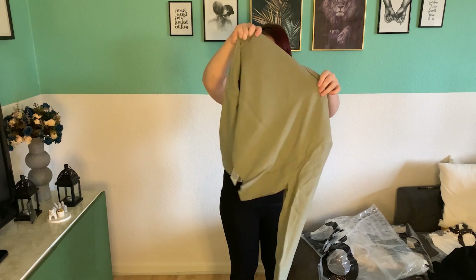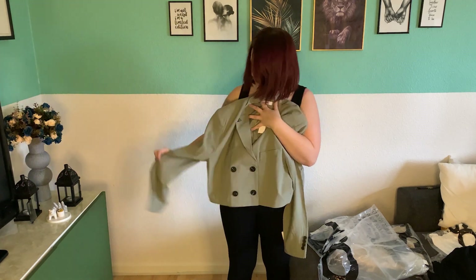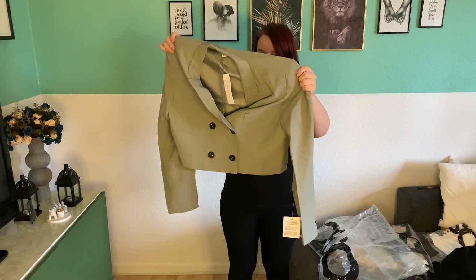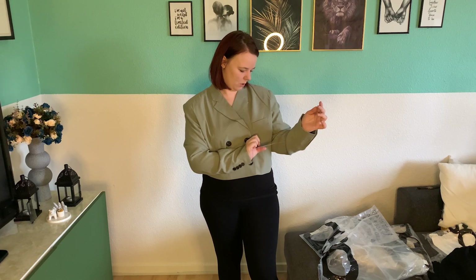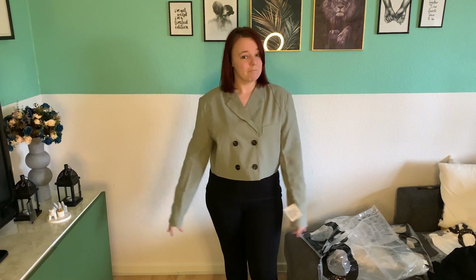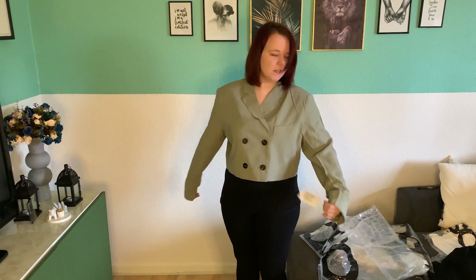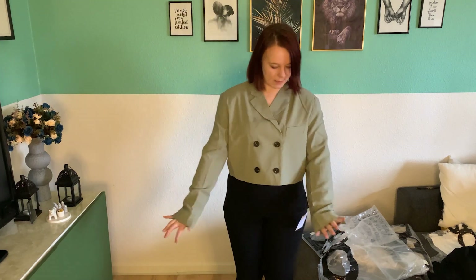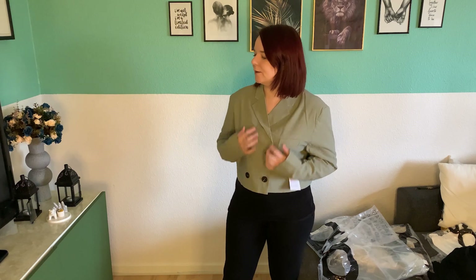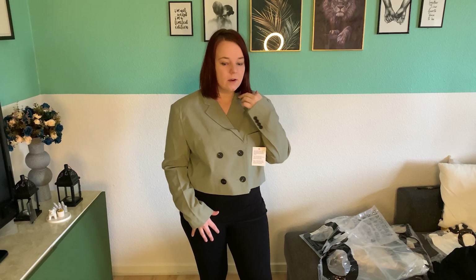Seems like it's a cardigan. So this is a cropped, kind of laser thing that you can have on everything. It feels quite nice quality actually — quite nice to have on, with buttons at the front. Okay, this feels quite nice. I quite like it. It's a bit long in the arms but the color is quite white with a greenish kind of tone. I feel very sophisticated with it actually. With leggings and some high heels, it would be very very nice.